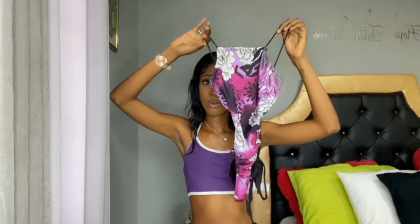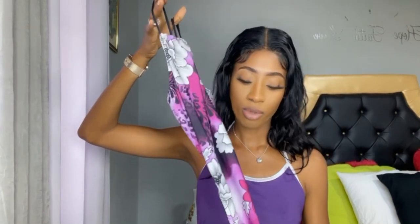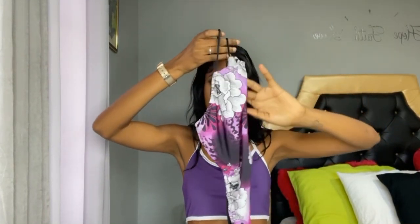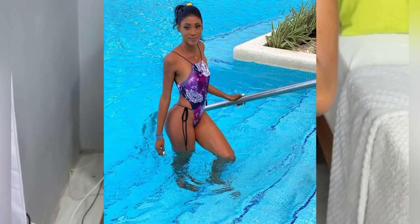My first bikini is this piece that I got from Klose Design — I don't know if I pronounced that right, but I will leave the link for their page in the description. I absolutely adore how this bikini fits me. It is perfect, as you can see for yourself ladies.